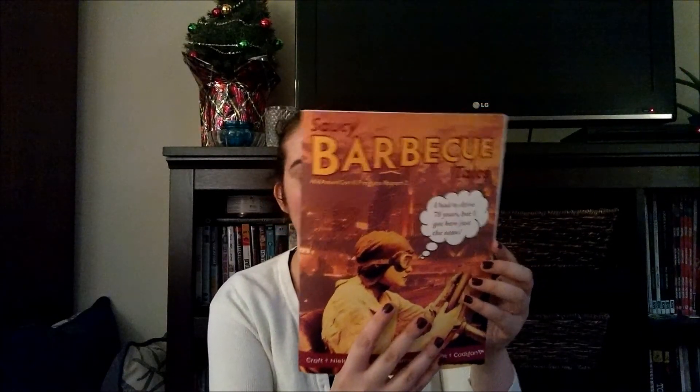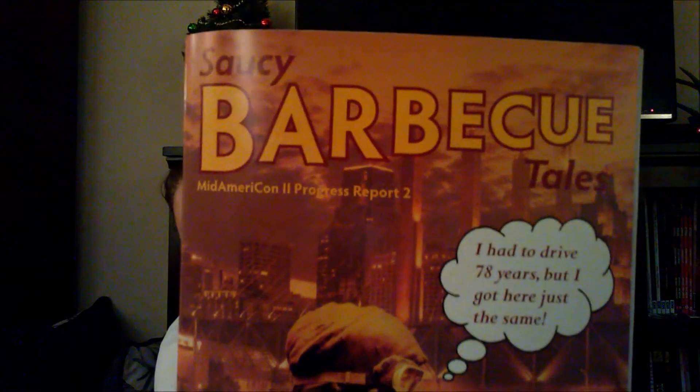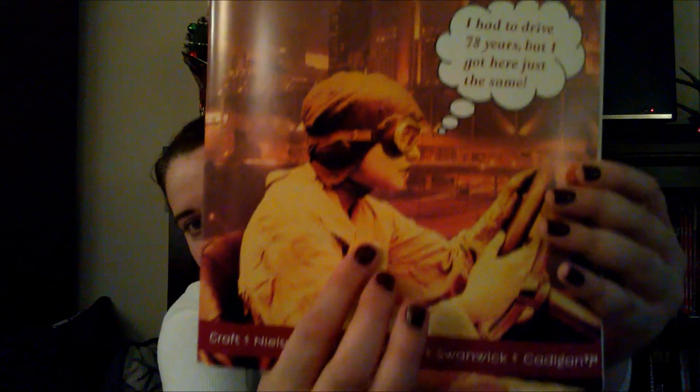Inside it has the committee list, it has video archaeology, department updates, information on the hotel, the International Film Festival, the base design competition. It says it has the balloting instructions, and the retro Hugo Award nominating ballots.